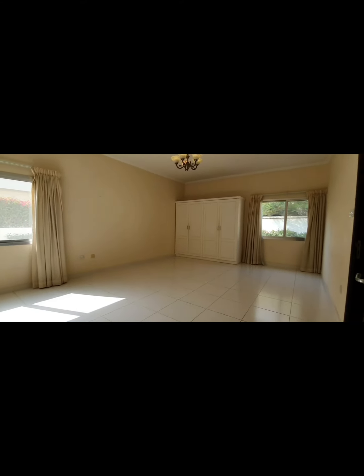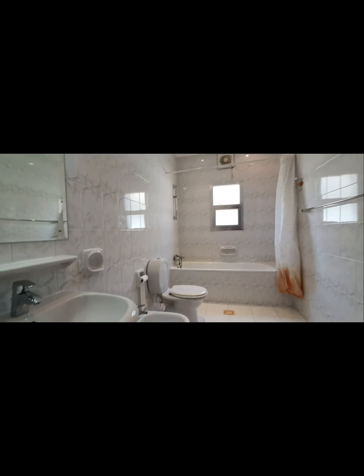And the master bedroom, with walk-in closets and an attached bathroom.